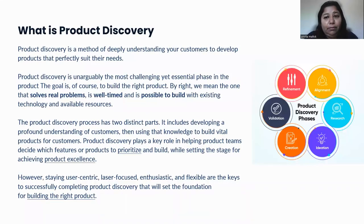Product discovery, in very simple terms, is a way to deeply understand our customer needs — what are their pain points, and what is the right product we should build to solve for those pain points. Product discovery, undoubtedly, is one of the most challenging yet very important phases in the product lifecycle. We want to make sure we are building a product which solves the real problem of the customer, is launched in the market at the right time, and is possible to build within the existing infrastructure and resources the company has.